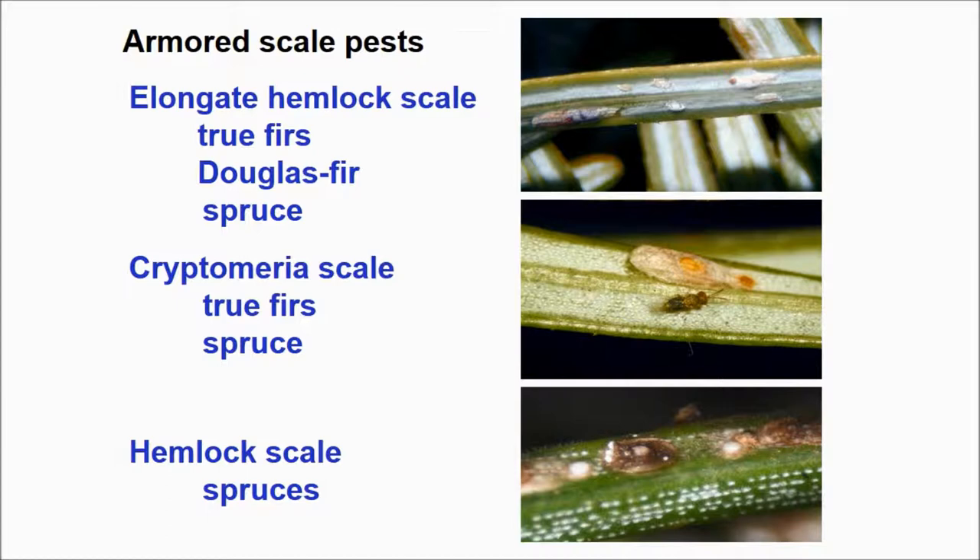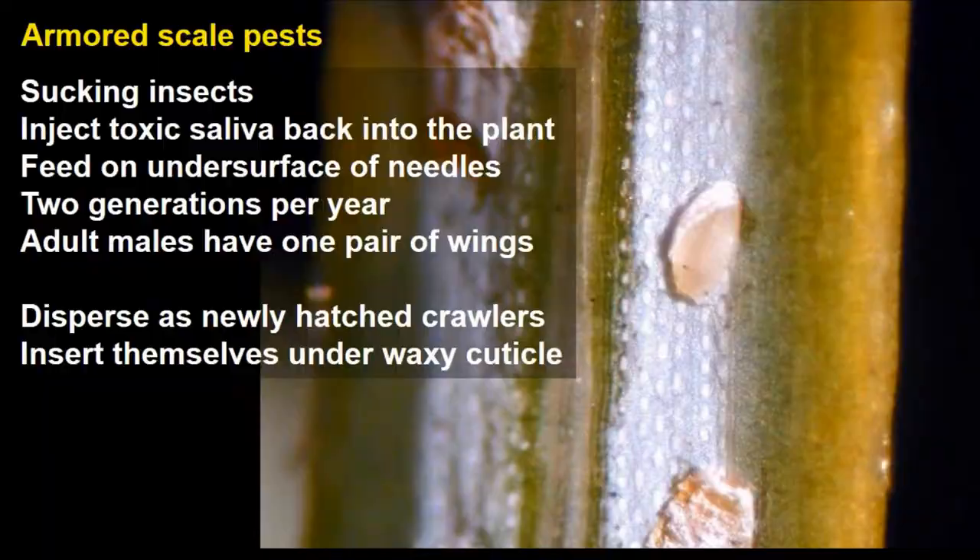I have not pictured, nor will I be talking about pine scales. There are several features in common among these scales. First of all, they are all sucking insects. As they feed, they inject toxic saliva back into the plant, rather than producing honeydew. They feed on the under surface of needles, which makes them very difficult to contact with various insecticides.